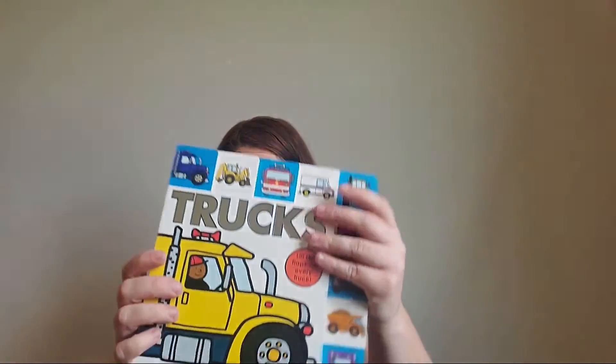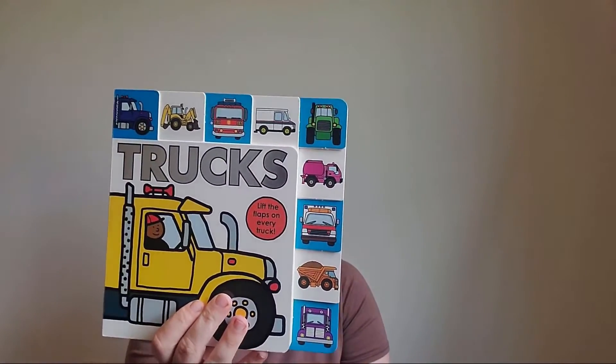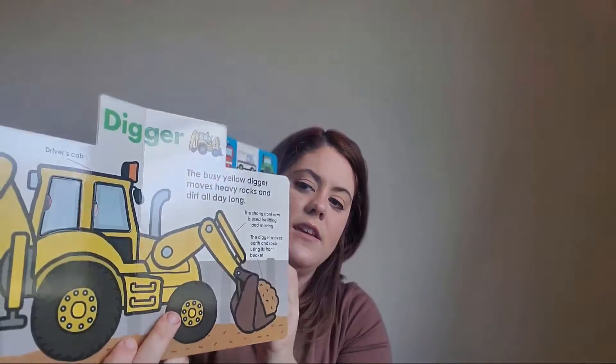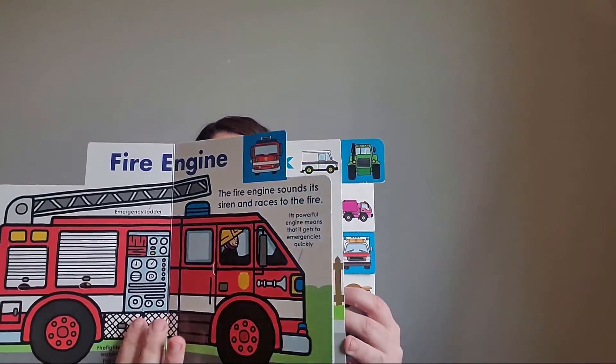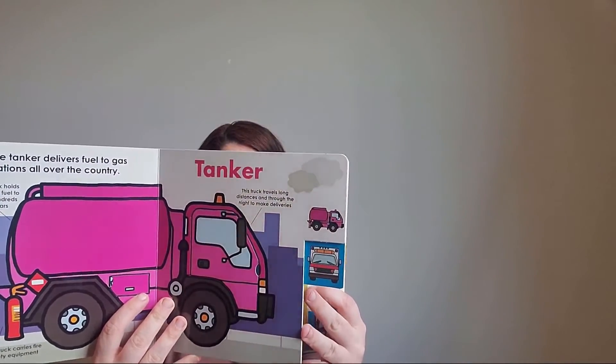Next are some more books — if you can't tell, we love to read. Declan is obsessed with lift-the-flap books; they're great because they keep him quiet and occupied. The first lift-the-flap book I got is this truck one. Declan is way into trucks right now — we live in the middle of a cow pasture so he sees tractors all the time, and he always wants to ride in our truck. Every page has little flaps you can open. The back says $8.99.